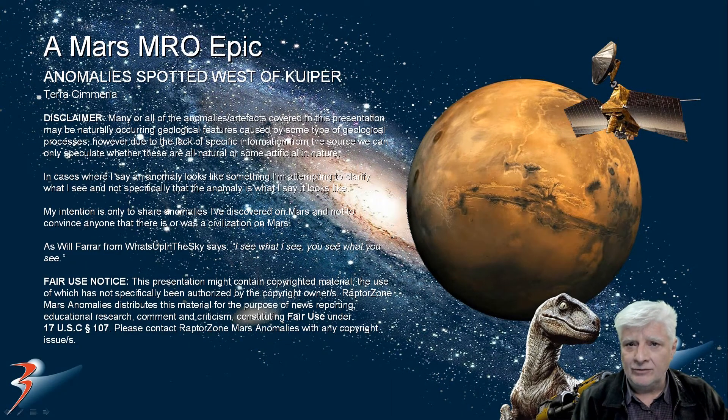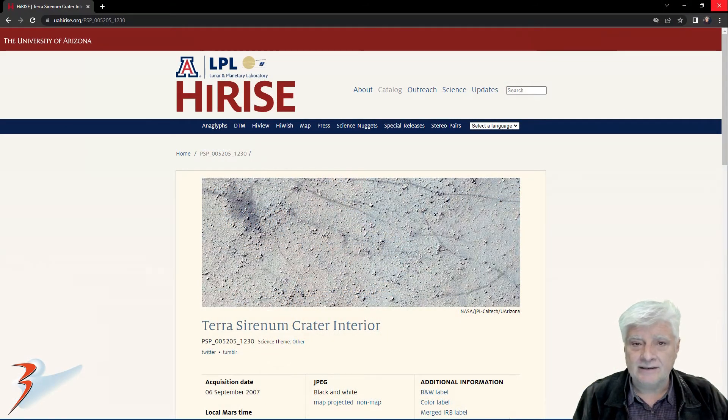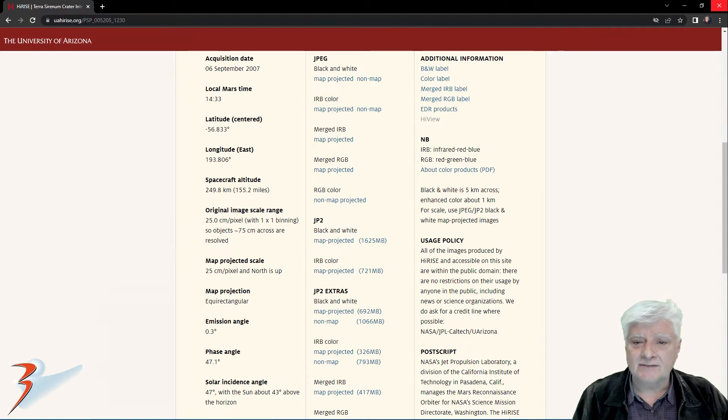We're looking at a photograph taken from orbit by the Mars Reconnaissance Orbiter. The site is located west of Kuiper in the southern mid-latitudes of Mars in a region called Terra Chimeria — this is called Terra Serenum crater interior, acquired on the 6th of September 2007 at a high resolution of 25 centimeters per pixel with one by one binning. The anomalies I'll be showing you are a crop from the JP2 black and white map-projected file, just over 1.6 gigabytes in size.